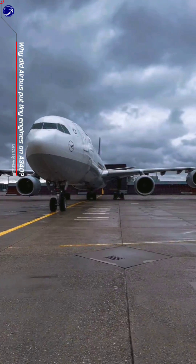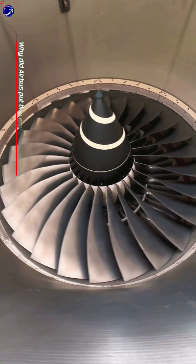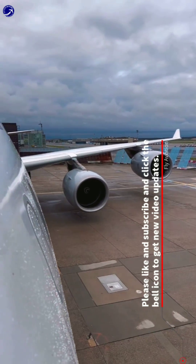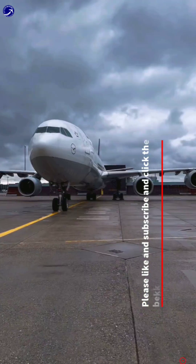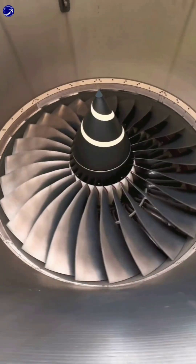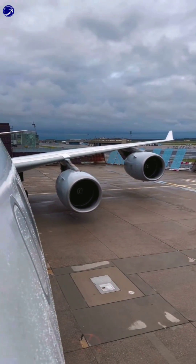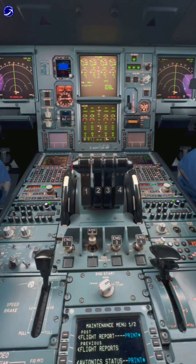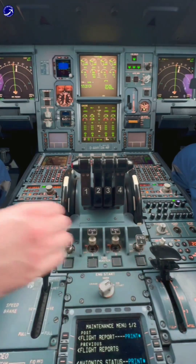Airbus equipped the A340 with what may seem like tiny engines, specifically the CFM-56 engines, due to several factors. The A340 was initially designed as a four-engine version of the A330, sharing the same fuselage and wings. By using four smaller engines instead of two larger ones, Airbus aimed to meet the requirements for longer-range flights and overcome ETOPS restrictions for transoceanic routes. The CFM-56 engines provided sufficient thrust for the A340's needs, balancing power, fuel efficiency, and range.